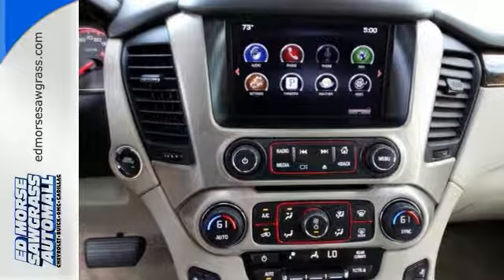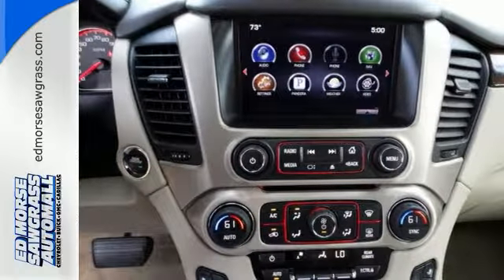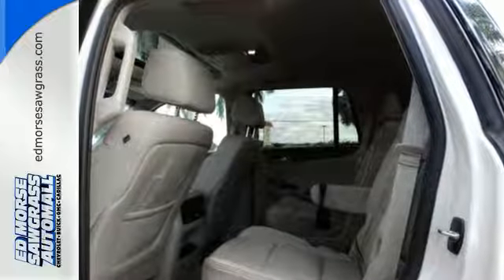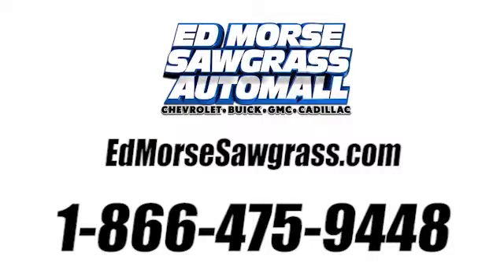Soar above the crowd and take this Yukon Denali for a test drive today, before it's too late. Call us today at 1-866-475-9448.